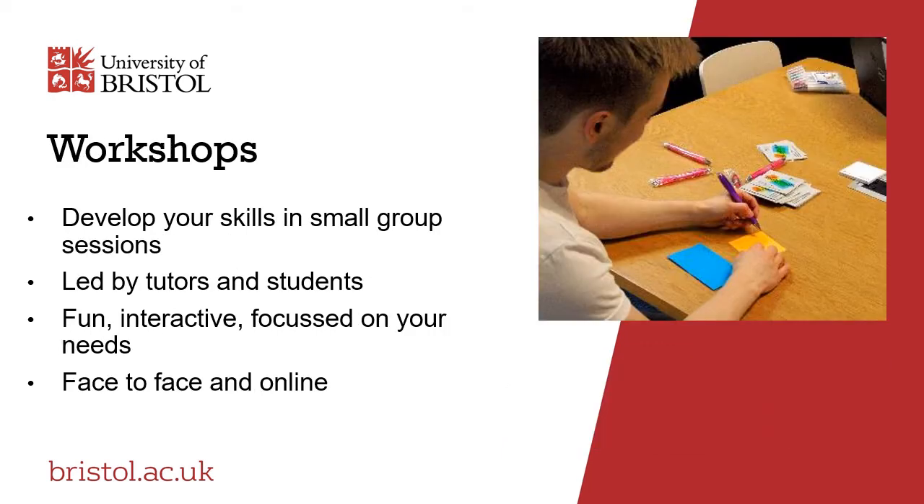Both the tutors and the Advocates run workshops on campus and online, covering a wide range of topics from how to study effectively, how to write lab reports, academic writing and how to write critically. They're fun, interactive and give you the opportunity to raise the things that you want to talk about.